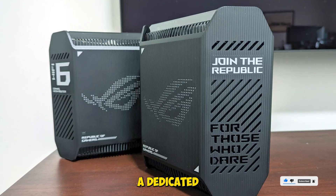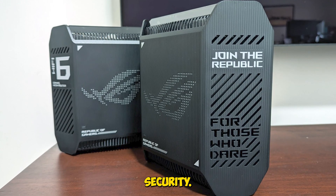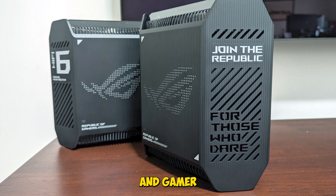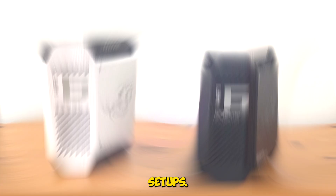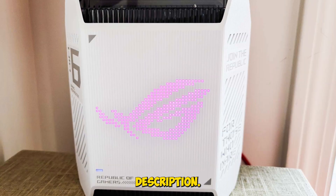It's got RGB lighting, a dedicated gaming port, and lifetime AI protection security. If you want elite performance and gamer-grade control, this is your mesh router for serious gamers and high-performance setups. Full breakdown and pricing in the description.